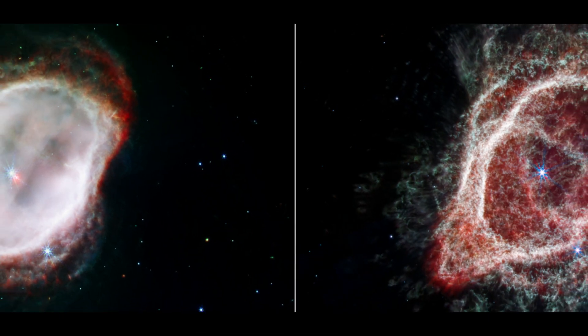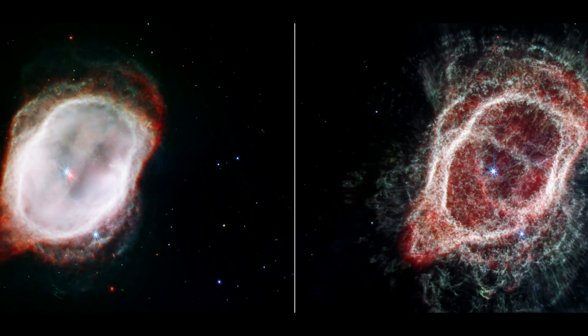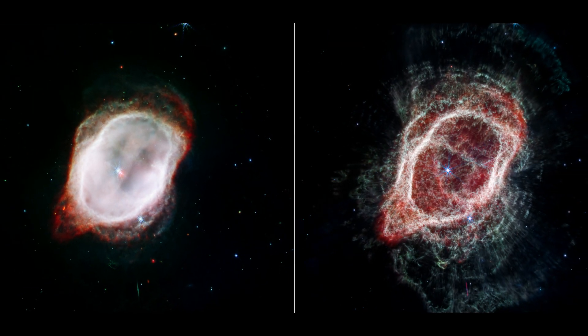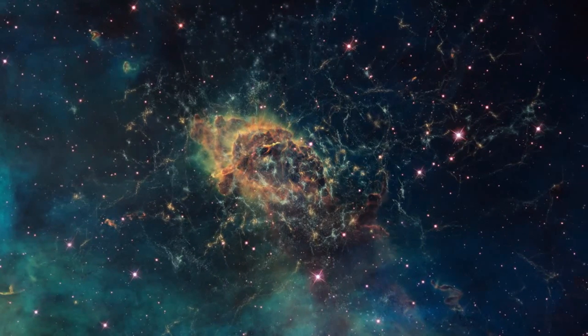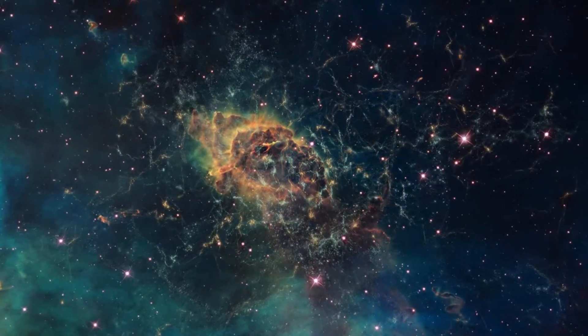Light emitted by more distant objects, such as galaxies or supernovas, that passes through this warped spacetime also appears curved and warped from our perspective on Earth. This effect also magnifies the light of the object being lensed, similar to how a magnifying glass works, allowing astronomers to study distant objects in greater detail than is normally possible.